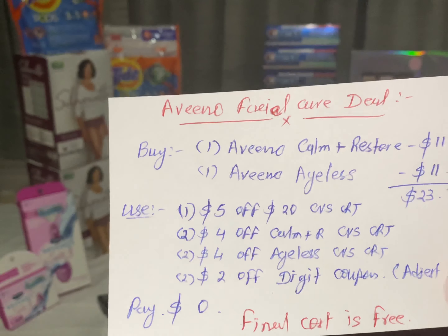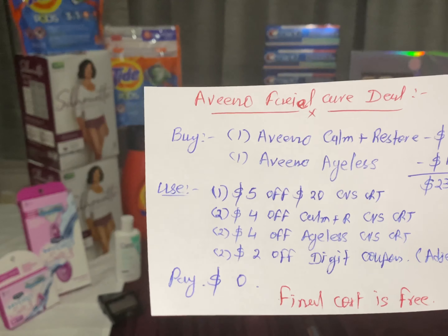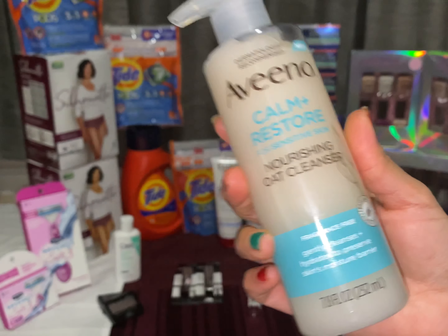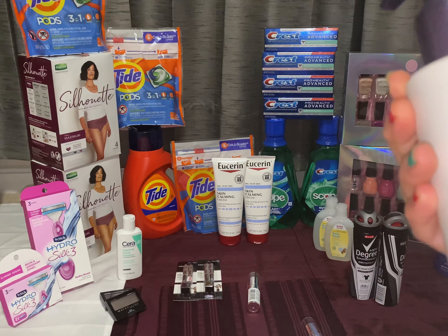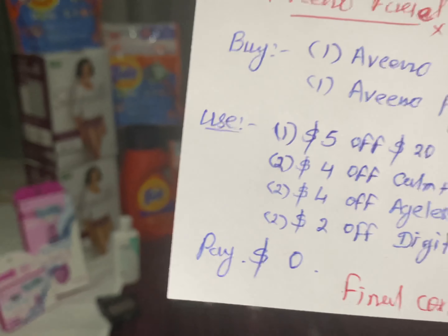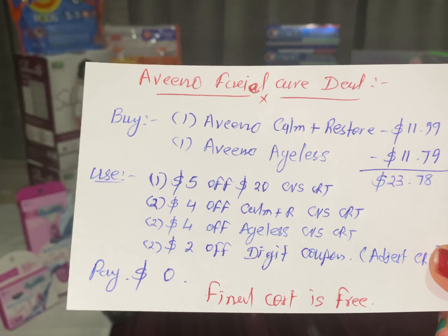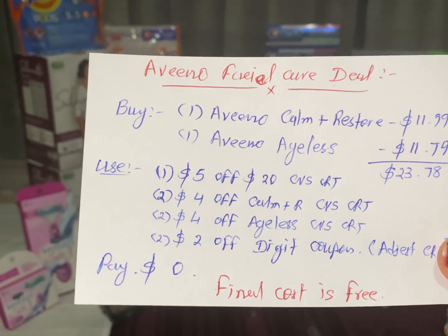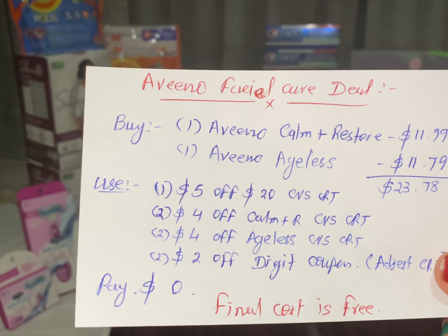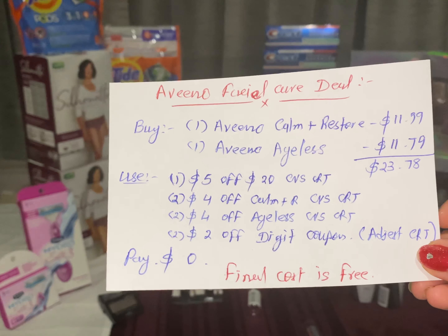The next deal is the Aveeno facial care deal. They don't have extra bucks back, but it counts toward the beauty reward. Buy one Aveeno Calm and Restore at $11.99 and one Aveeno Ageless cleanser. I have one $5 off $20 CVS CRT, two $4 Aveeno Calm and Restore CVS CRTs, two $4 Aveeno Ageless CVS CRTs, and two $2 digital coupons. Pay nothing out of pocket. Final cost: free, and it also counts toward CVS beauty rewards.